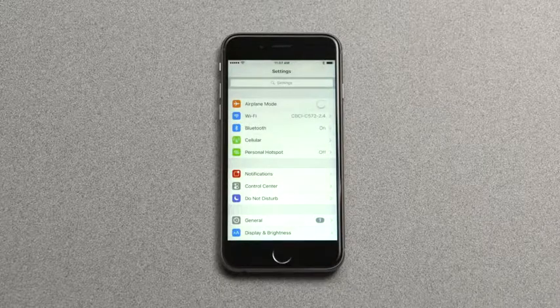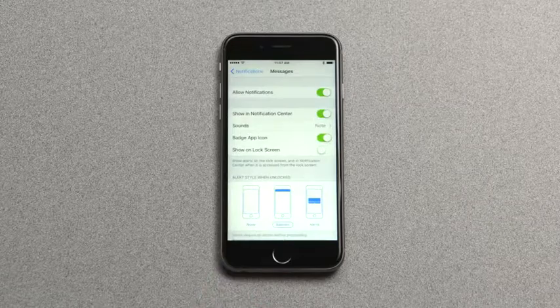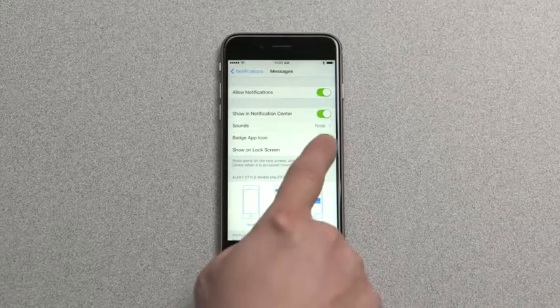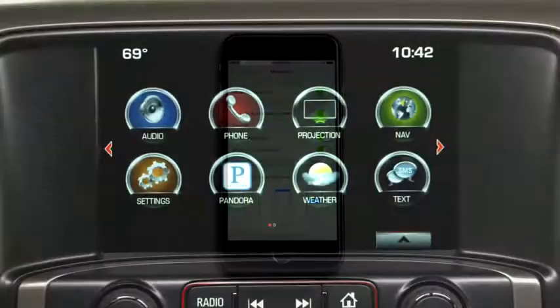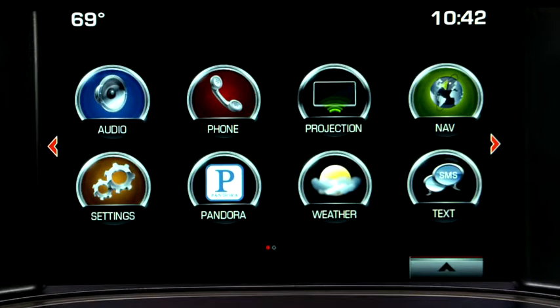For iPhone, make sure you're still able to receive messages when your phone is locked. To do this, go to Notification Settings, select Messages, and confirm that Show on Lock Screen is selected. Now you're ready to pair a phone using the IntelliLink's touch screen or by voice commands.